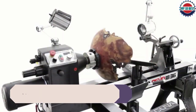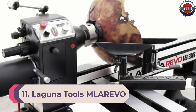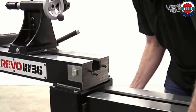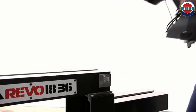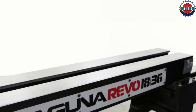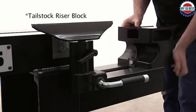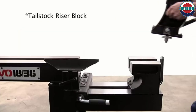Number 11: Laguna Tools Mlerivo 1836 Revo Lathe. We are down to the last three recommendations, and it is time to introduce the most expensive and most potent full-size wood lathe on this list. The Mlerivo 1836 from Laguna Tools is a top-notch product that we recommend to experts and professionals who have a lavish budget. Spending close to $3,000 on a wood lathe is not a matter of joke, but if you are willing to spend that much, we can assure you that the 1836 from Laguna is your best bet.